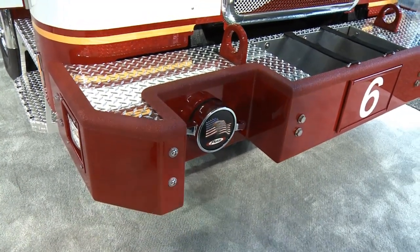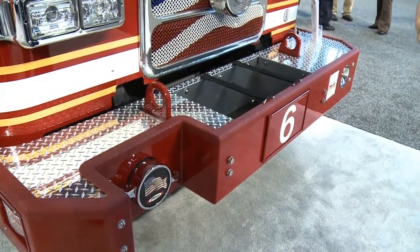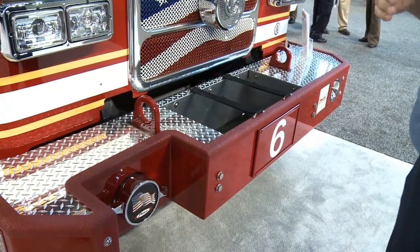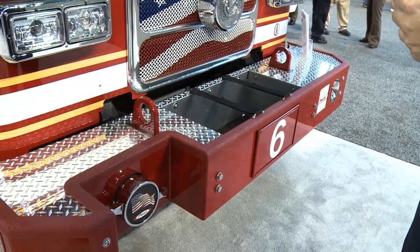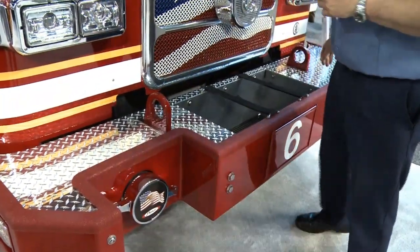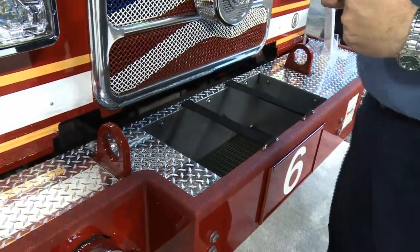Also, we had a specification where our bumper tow hooks were to be rated at 20,000 pounds towing. This was something that Pierce was excited to work with us on.